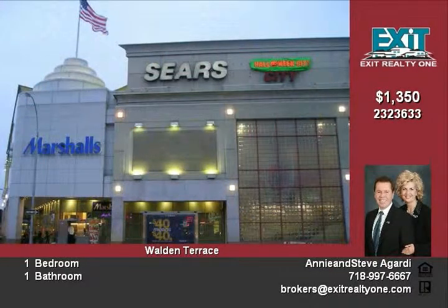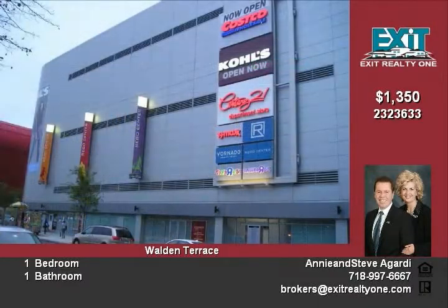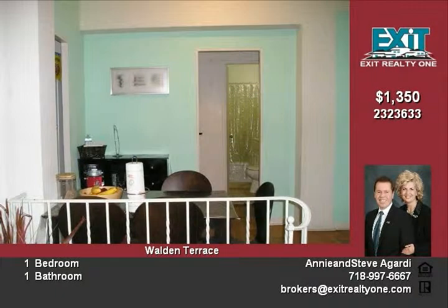The unit is in the well-known Walden Terrace building. The complex was finished in 1960. It has very special features, and one of them is the park and playground for the tenants' private use. As you step in the unit,